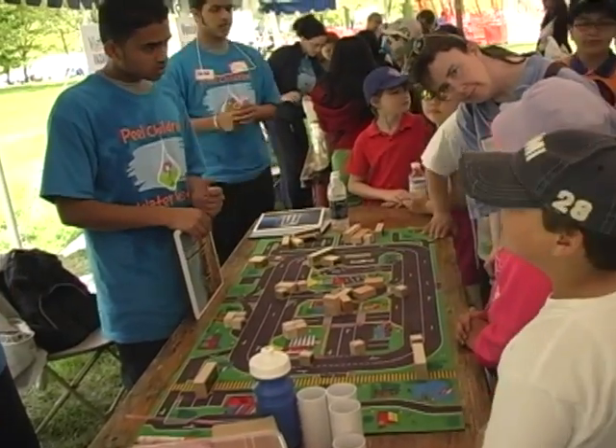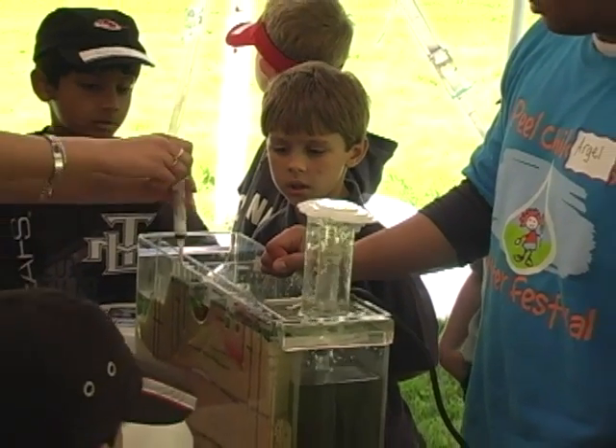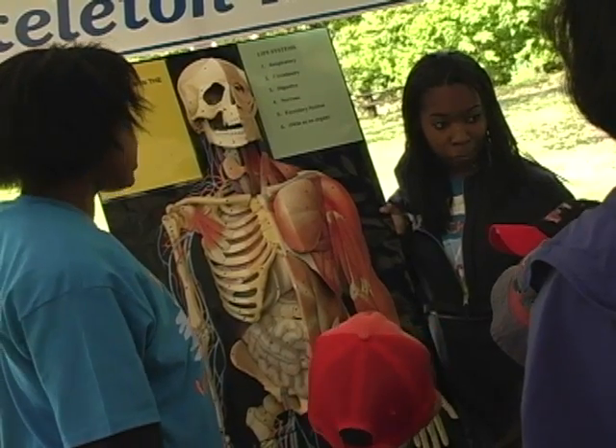All of the activities encourage hands-on learning experiences that support the science and technology learning expectations as outlined in the Ontario curriculum.